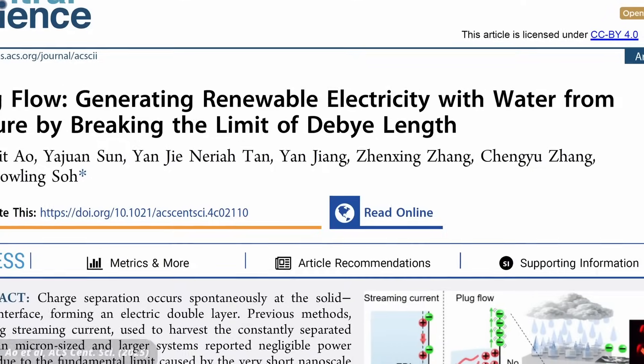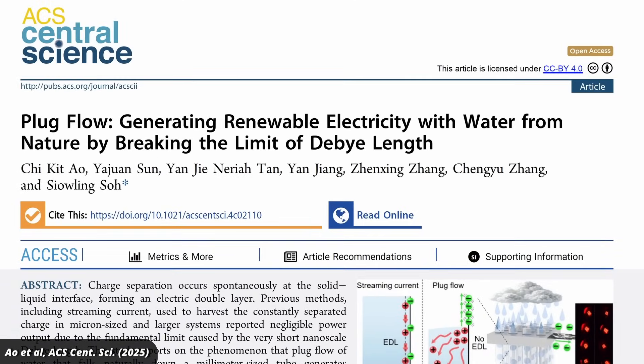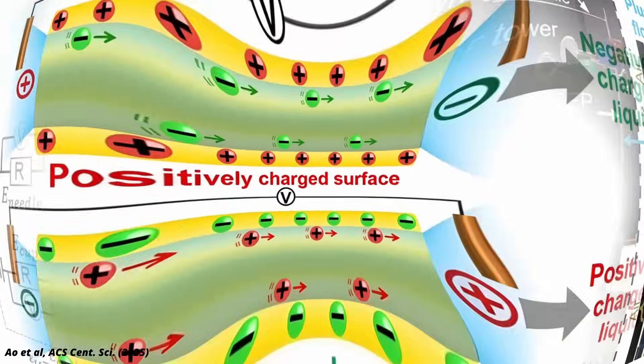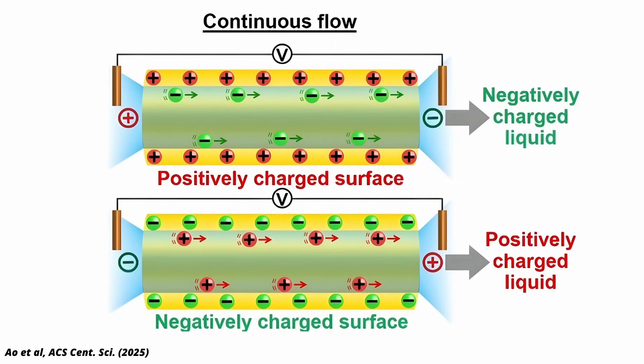Now about how to make electricity from rain. This research comes from a group at the National University of Singapore. They generate electricity by letting water flow through tiny plastic tubes. That's surprising because to generate electricity you need to move charges. Normally the water at the wall of the tube will build up polarization, but the charges would just stick there. So no moving charges, no electricity.